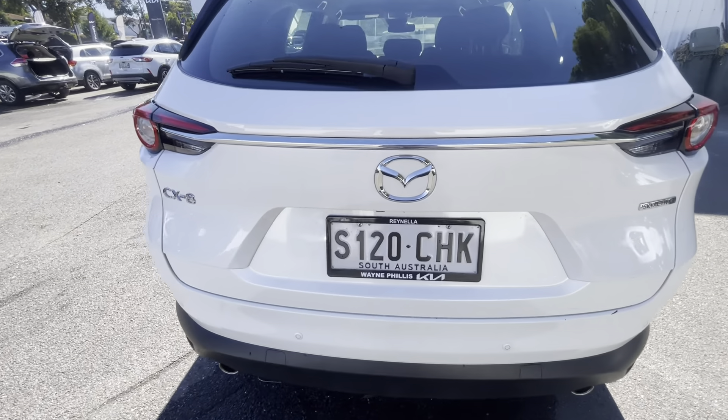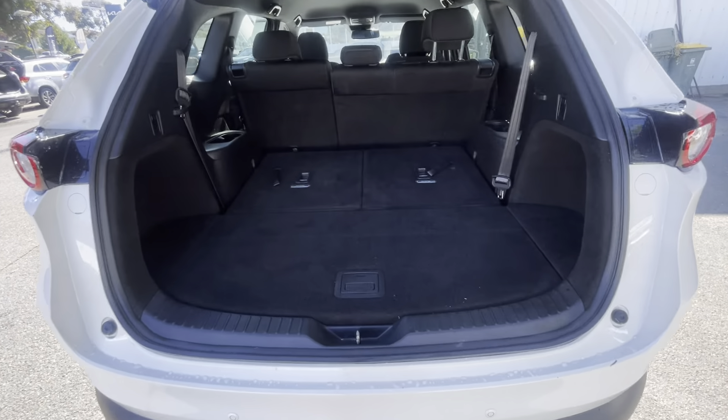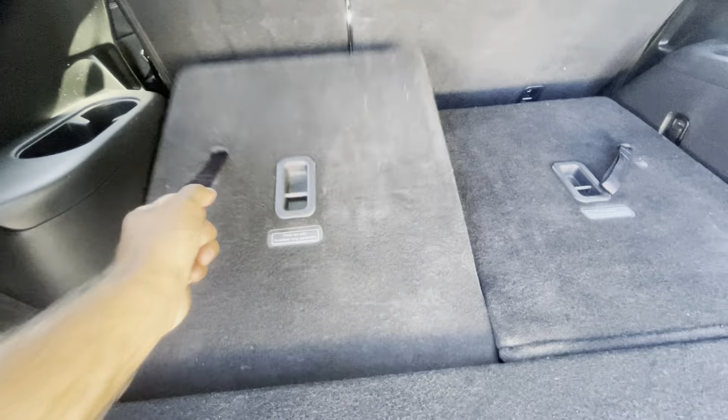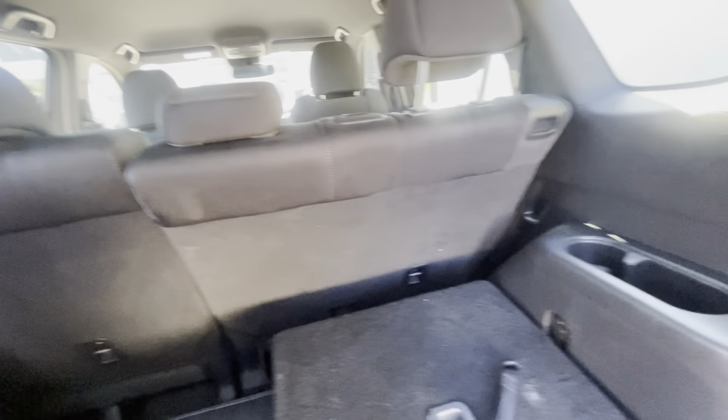Comes with reverse sensors and camera. And you have the big boot there with your third row seats — very easy for those to just pull up. Cup holders there in the back as well.